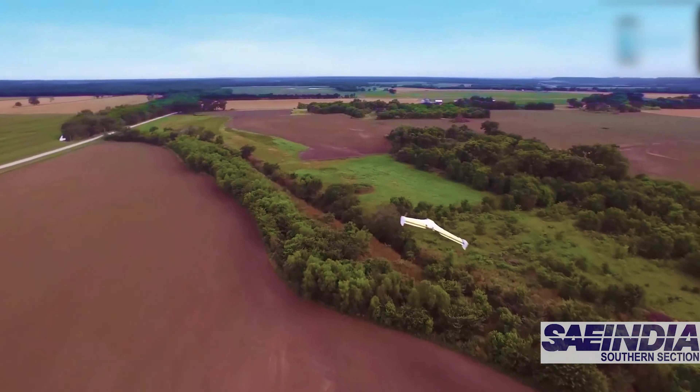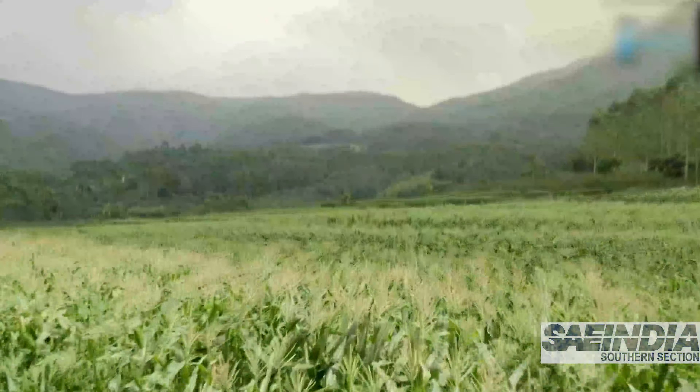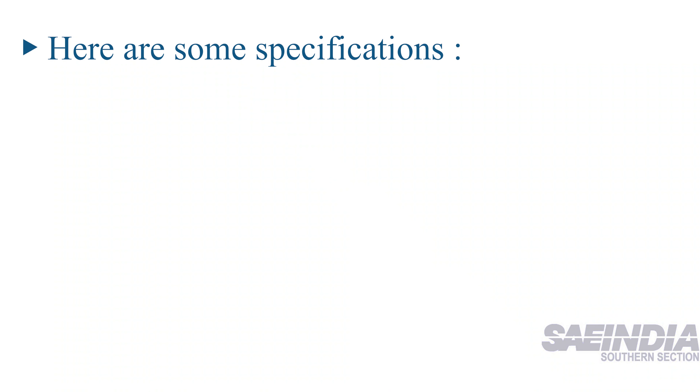UAVs exhibit enormous potential for growth in the agriculture sector by providing special data collection and assisting in evidence-based planning. Now here are some specifications.